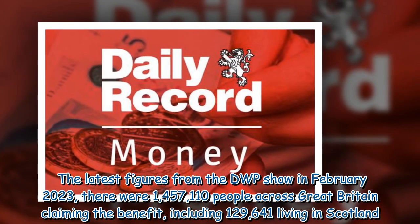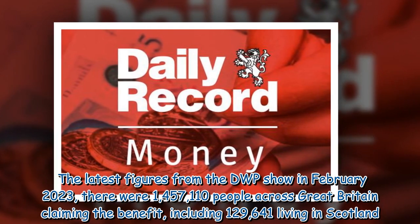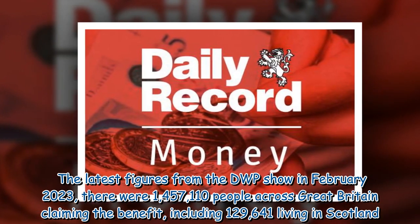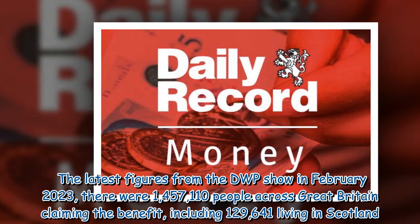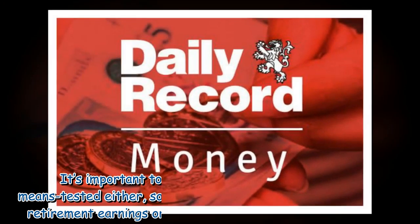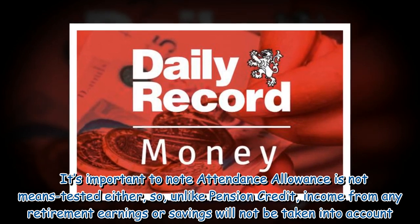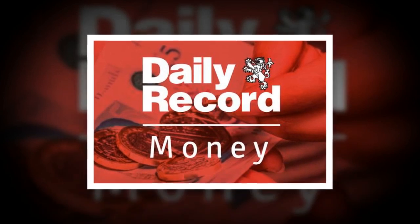The latest figures from the DWP show that in February 2023, there were 1,457,110 people across Great Britain claiming the benefit, including 129,641 living in Scotland. It's important to note Attendance Allowance is not means tested, so unlike pension credit, income from any retirement earnings or savings will not be taken into account.